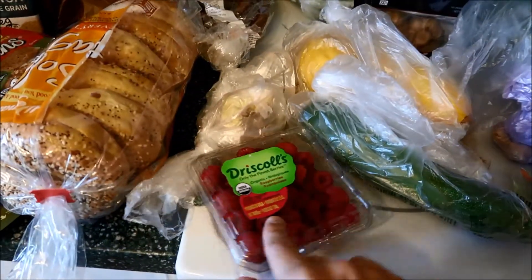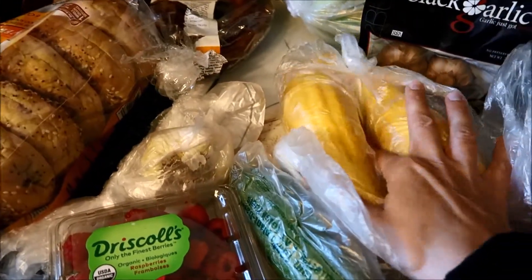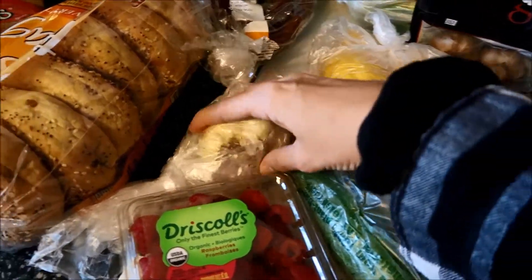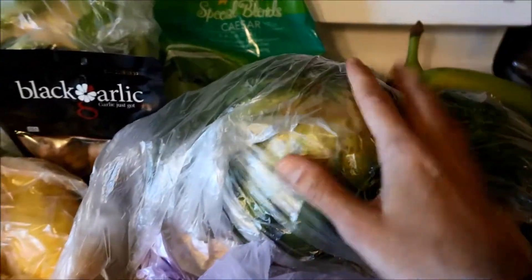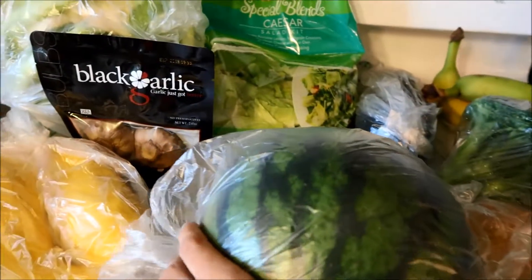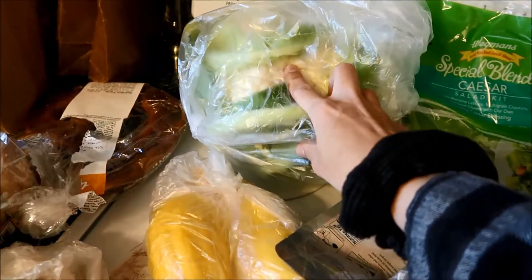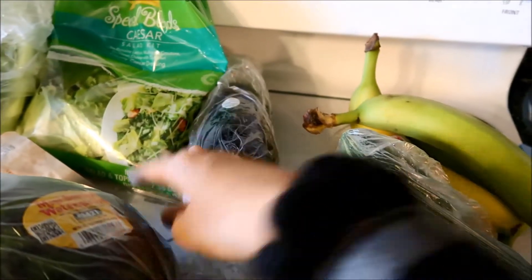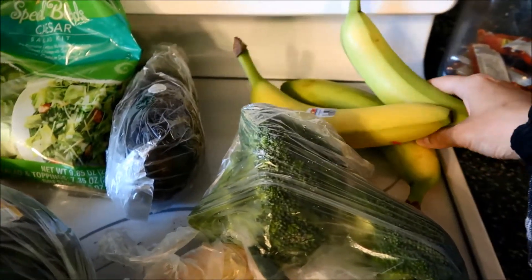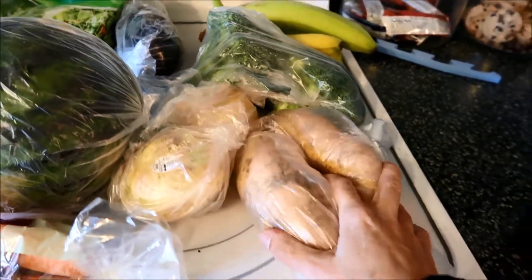We have organic raspberries, a zucchini, two yellow squash, garlic. This is the watermelon. Black garlic. Cauliflower. Caesar salad. Eggplant. Bananas. Broccoli. Onions. White sweet potatoes.